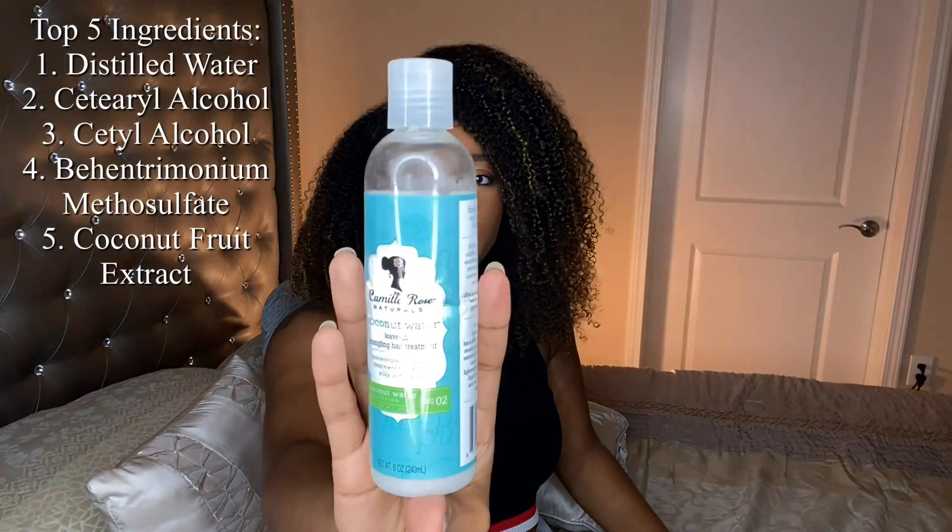We're going to go ahead and jump right into the video. And I'm going to show you guys my favorite leave-in conditioner first. And please don't judge my bottles. These products get used and they look like they get used too. Just don't pay them no mind. They're looking a little raggedy. But the first leave-in conditioner I have here is the Camille Rose Naturals Coconut Water Leave-In Detangling Hair Treatment.